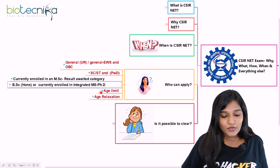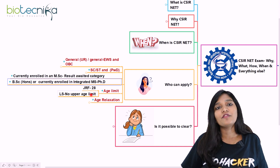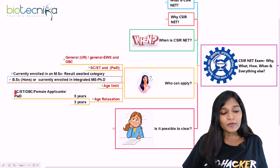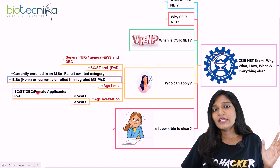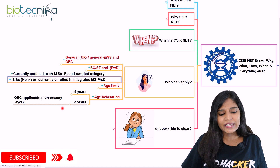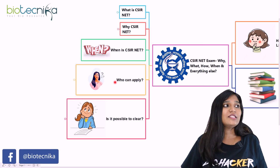Regarding the age limit: if you want to become a researcher, the upper age limit is 28 years. For CSIR UGC NET LS (lectureship), there is no upper age limit. Five years of relaxation are given to SC, ST, OBC, female applicants, and persons with disability — so they can write up to 28+5 = 33 years. OBC non-creamy layer applicants get a three-year relaxation, so they can write up to 31 years.